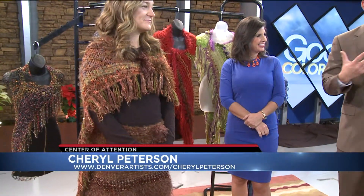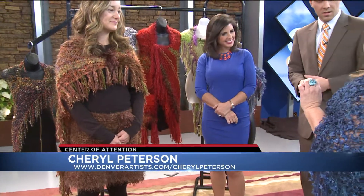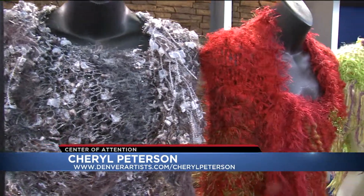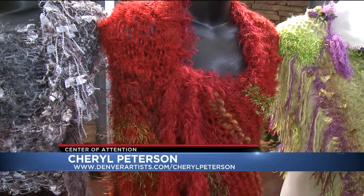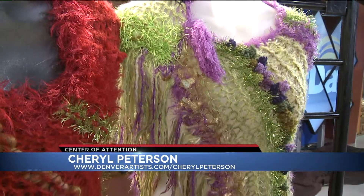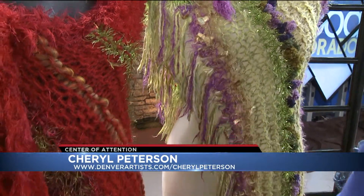Where can people buy this? Can they custom order? How does that work? If they get on DenverArtist.com and then type in my name, Cheryl Peterson, all they have to do is give me a call or send an email, and I'd be happy to help them. So someone could say, I want purple and green — yes, I could do that. And if you wanted it before Christmas, that would be tough, but give me a call and I'll see what I can work my magic.